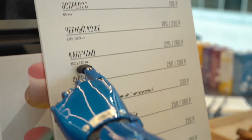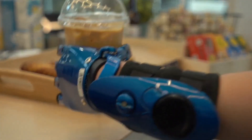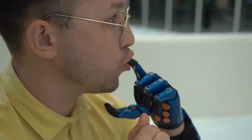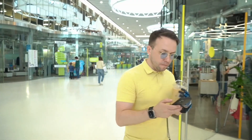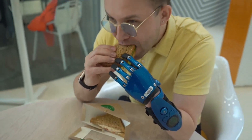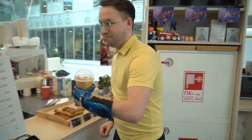For many people, the CBI fingers are more than just a tool — they are a way to regain independence, confidence, and dignity in everyday living. By making prosthetic technology accessible, practical, and even stylish, they are changing the lives of both children and adults who want to feel more capable and included in the world around them.